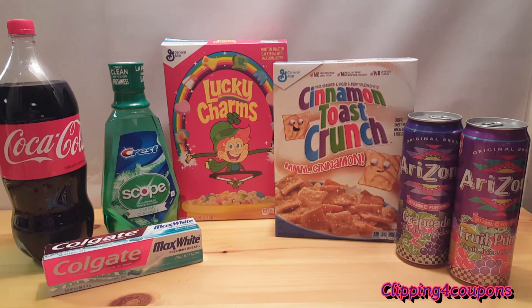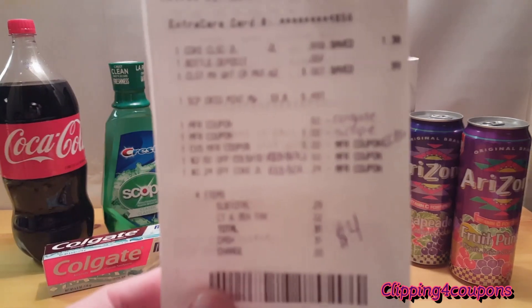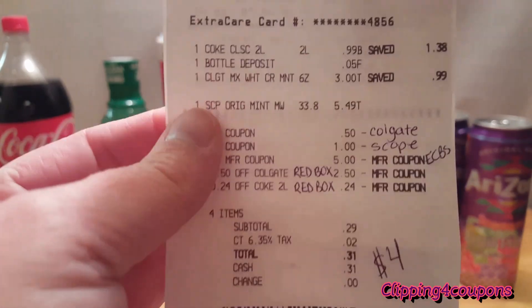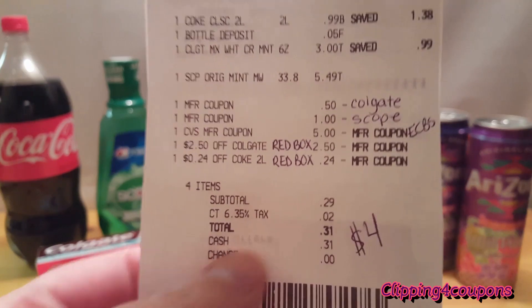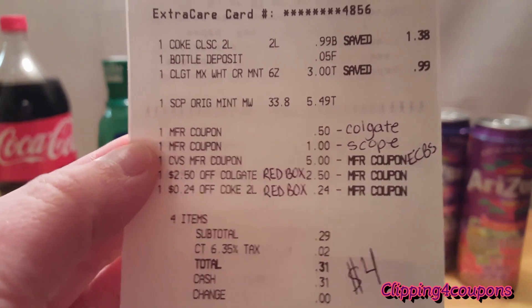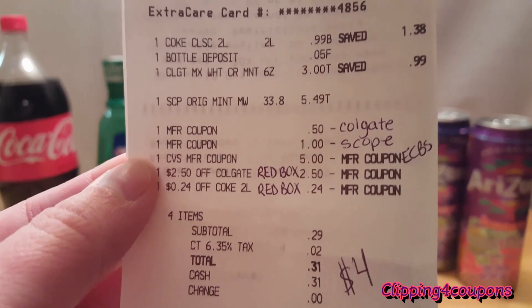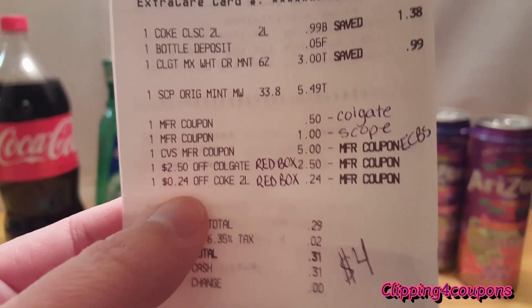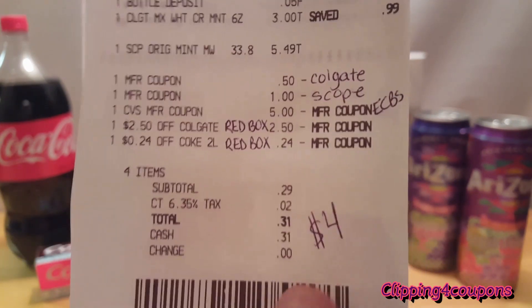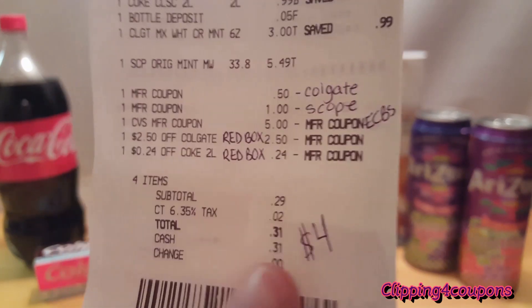Out of pocket for my first transaction I paid with $5 in ExtraCare Bucks, so if you do not have $5 in ECBs and are starting with cash, you're going to pay $0.31 out of pocket. If your Scope mouthwash rings up $4.99 your total will be less. That is after the Colgate $0.50 off coupon, the $1 off Scope coupon, both red box coupons, and the $5 ExtraCare Buck — and I received $4 back for purchasing the Scope.